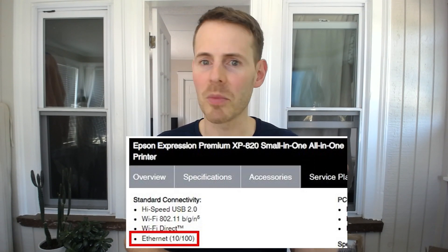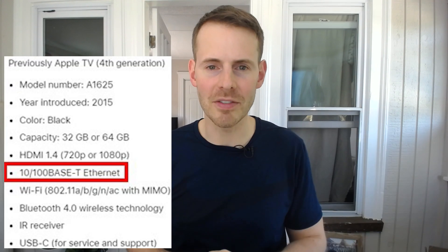Furthermore, I wondered if there were any other devices in my home network that also had an Ethernet port rated for 100 megabits per second. To my astonishment, I found additional devices with 100 megabit per second Ethernet ports instead of 1,000 megabits per second — specifically my printer, my wireless speakers, and also my Apple TV.